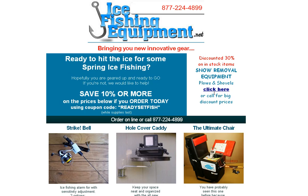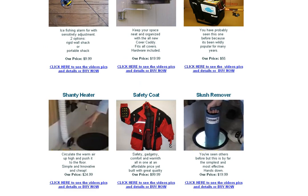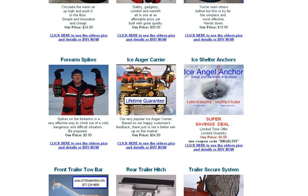We've got 30% off all of our snowplow equipment — there are some great deals there. We've also got our safety coat at 25% off, and I've only got two left, so if you're interested in that, you're going to want to jump on that pretty soon. We've got our ice auger carriers — that's been our hottest item of the season — at 20% off.